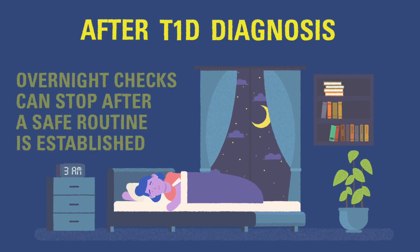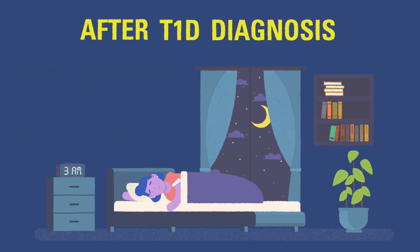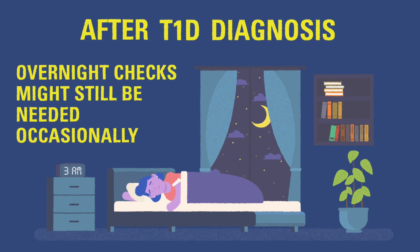This is a precaution that you can eventually stop performing routinely when you develop a safe and regular routine. Even after finding an ideal care routine, there may be times you should still check overnight depending on the situation.